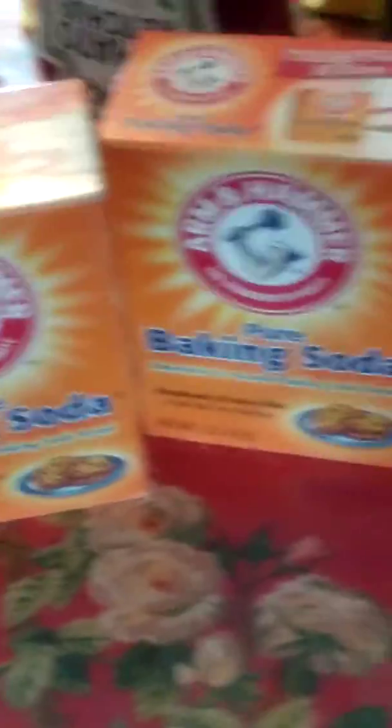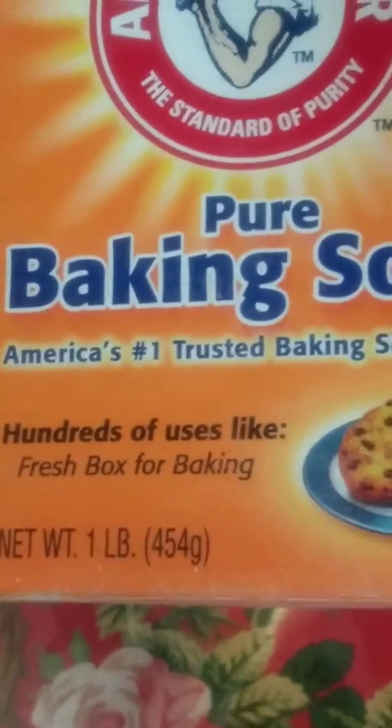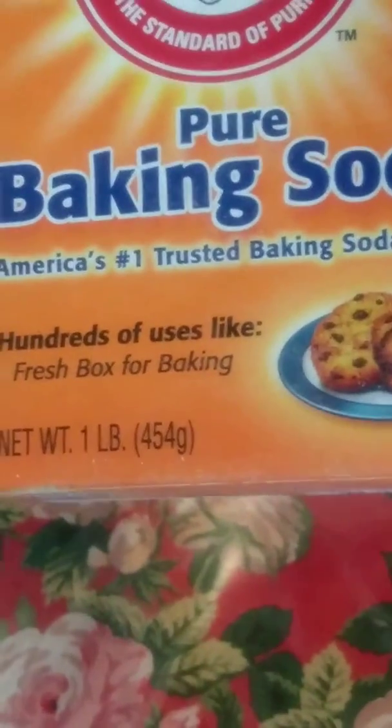99 cents for these large almond hammer baking soda. It's pretty good because of that price. You can go cheaper but you have to shop around a lot of stores. But this store I think past inspection in my case. One pound baking soda.